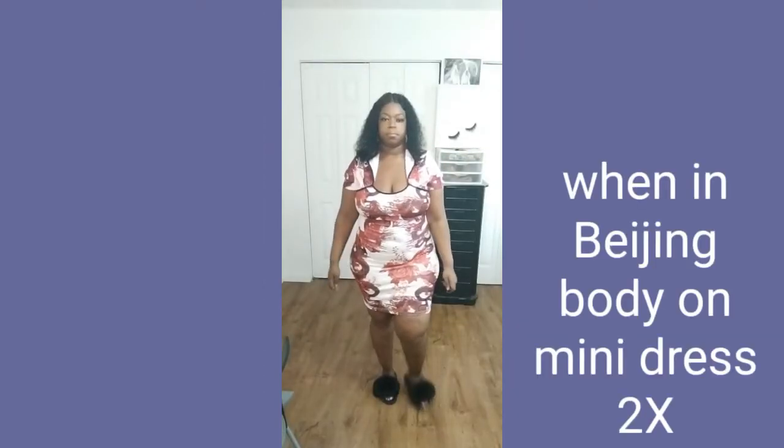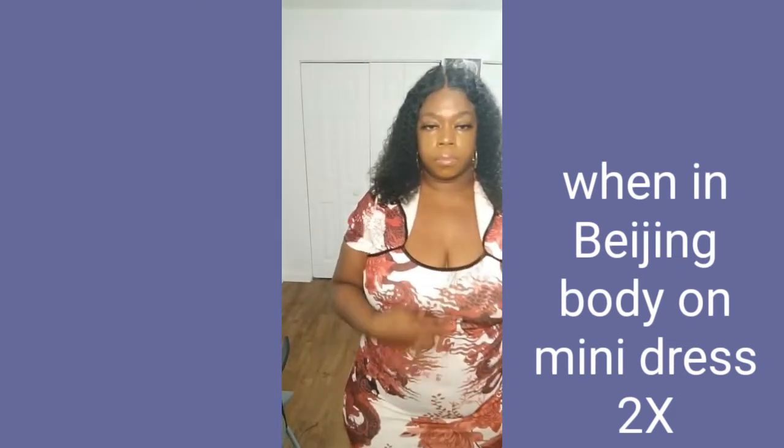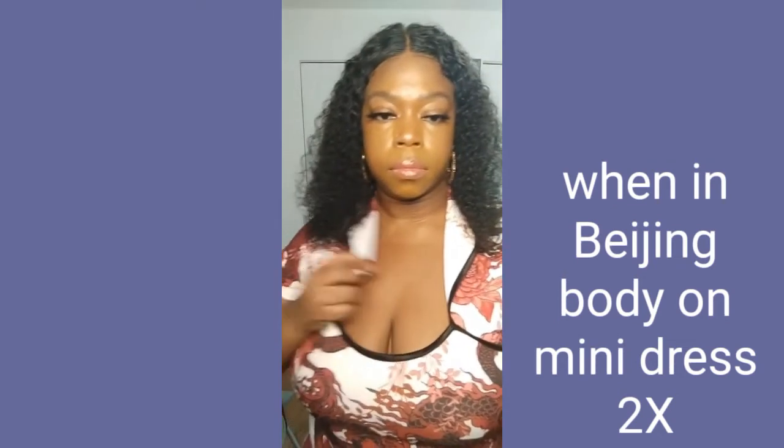So the next dress is the Win in Beijing bodycon midi dress — oh my god, I love this dress y'all. The fit of it, the tightness and everything — bodycon dresses always make your body just look so nice. I don't think I'm gonna wear any shapewear with this; I don't have it on right now.